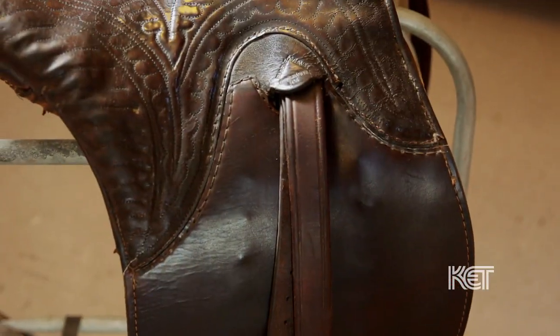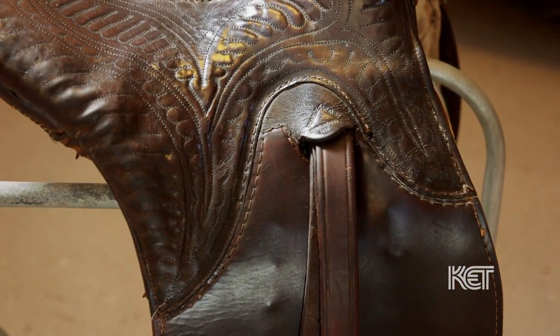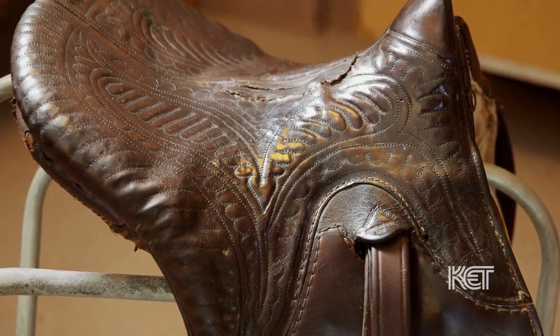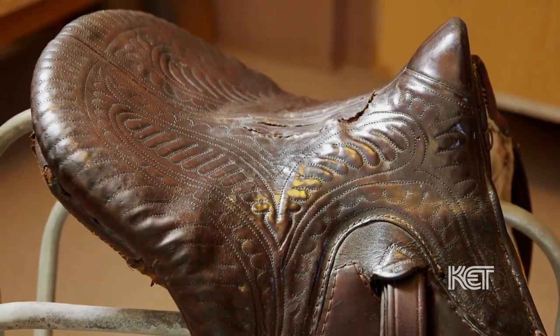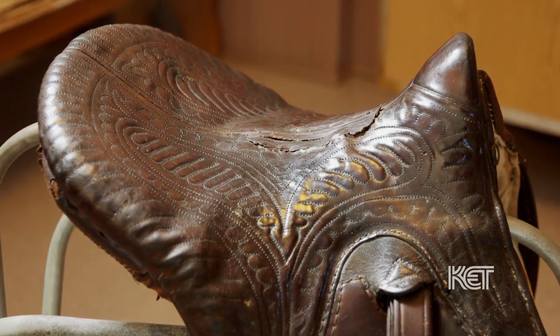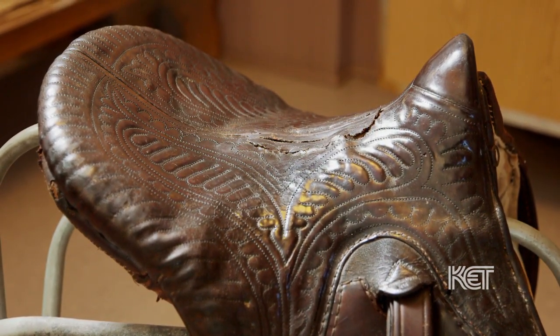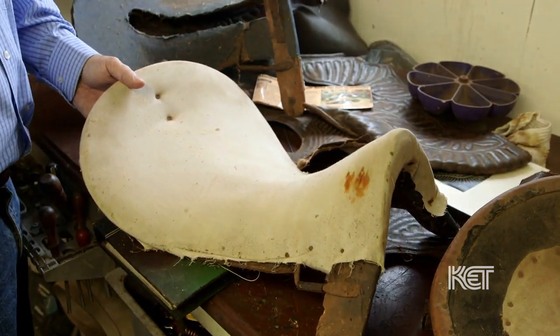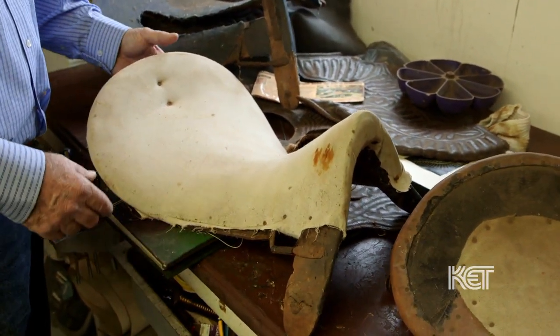Being a farm boy, he knew that saddles could be kind of uncomfortable if you rode all day in them. So he decided to make saddles to fit the seat of the person using them instead of the back of the horse. He didn't want to just make a saddle and say come in and buy it — he wanted you to come in so he could see your frame, your build, and then he would build a saddle that he thought would fit you best and fit a horse best.